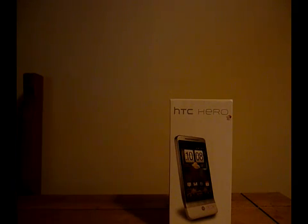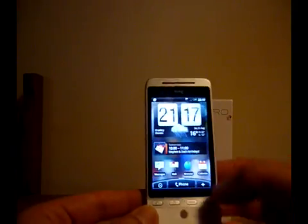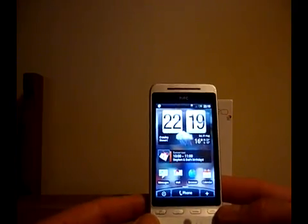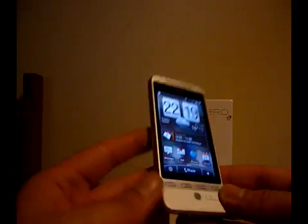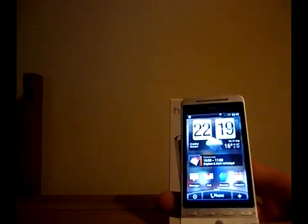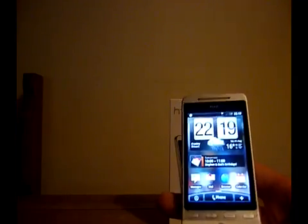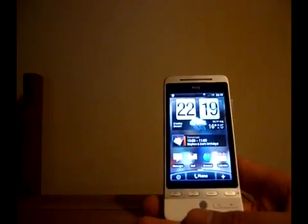Hi, this is Sean McGill from PDA247 and this is the HTC Hero. It's been released with a huge amount of fanfare and lots of discussion already over the web regarding how good it is. I've had this since this morning, so all in all about 12 hours, and I can certainly see where most of these reviewers are coming from.